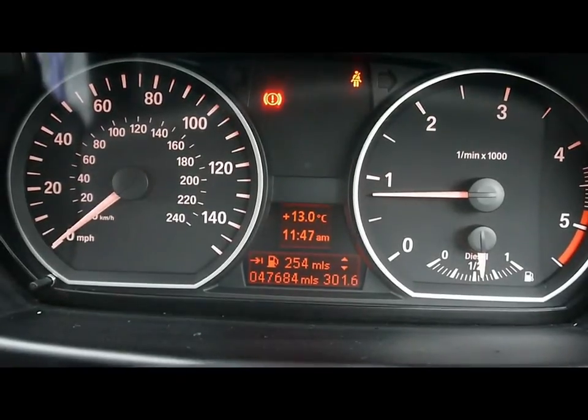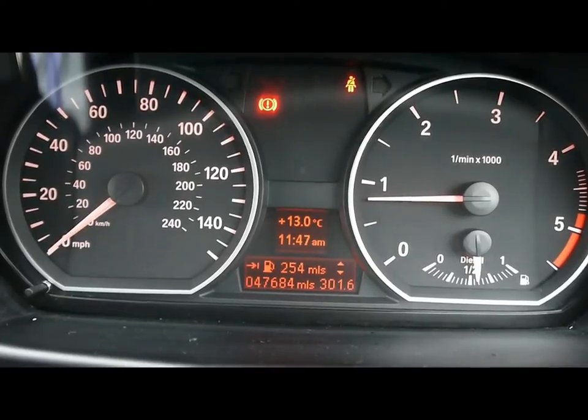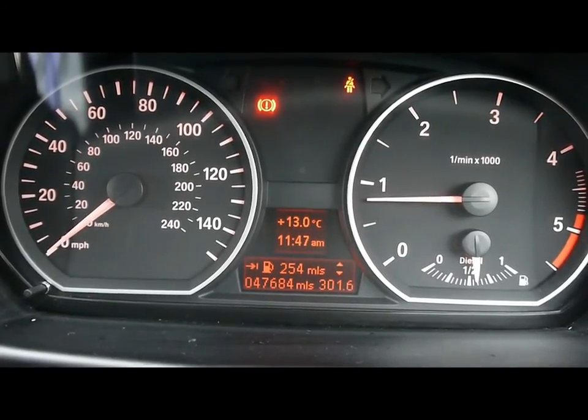The car has covered 47,000 miles. A brief reminder that all of our cars at Imperial Cars are RAC inspected and price checked on a weekly basis. If you'd like any more information, please don't hesitate to give us a call. Thanks for watching.